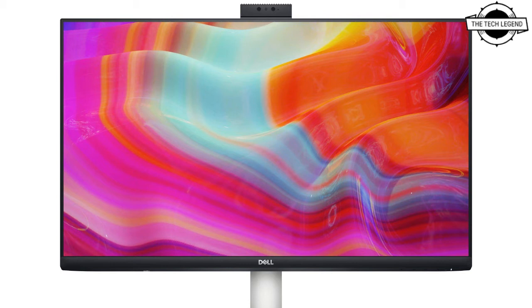The second model, S2422HZ, is an LCD display for video conferencing with a 24-inch full HD LCD screen. It also features 178 degrees of horizontal and vertical viewing angle on an IPS panel with the same AMD FreeSync display synchronization technology.